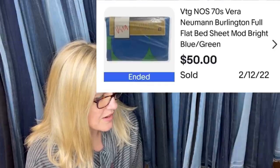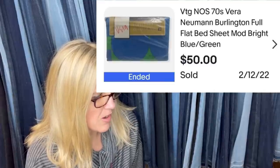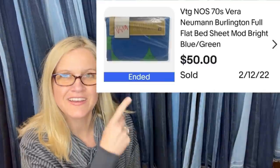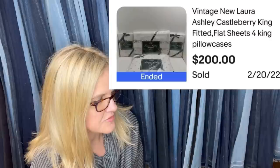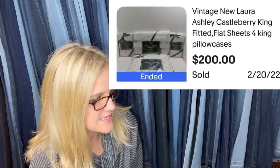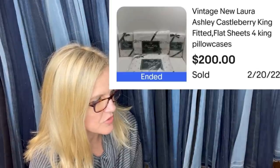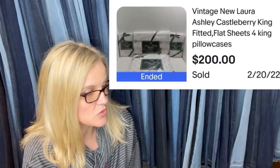Vintage new old stock Vera Newman Burlington full flat bed sheet — mod bright blue and green. Someone mentioned this same brand, Vera Newman, so definitely be on the lookout for that. Got this set of sheets at an online estate auction, paid $29, accepted an offer of $200 plus shipping; buyer is all in for $235.